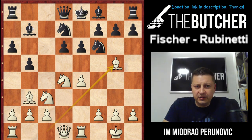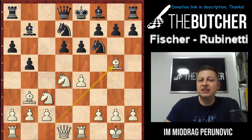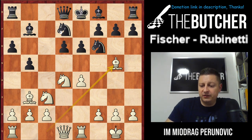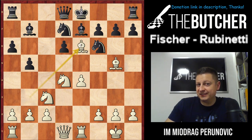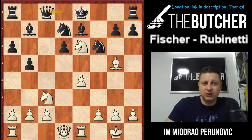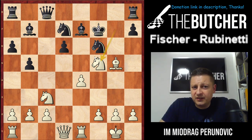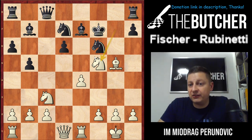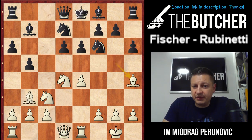Take a look: Rubinetti now has lots of difficulties completing his development because he left the e6 pawn without defense. If Be7, White plays Bxe6! — and if fxe6, Nxe6, and if the queen goes somewhere, you take on g7, jump with the knight to f5, and it's a terrible position for Black. You've taken three pawns for the piece, the d6 pawn is hanging, and the king on f7 has no castle. If h6, Fischer moves the bishop back to h4, and Ne5 follows.